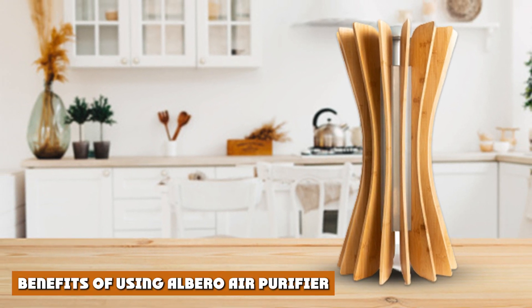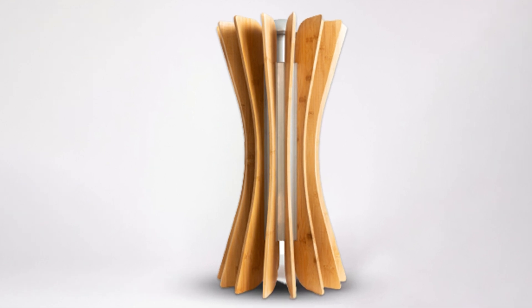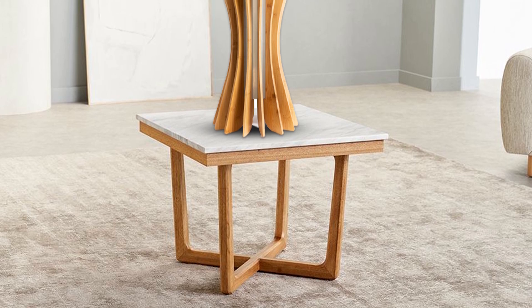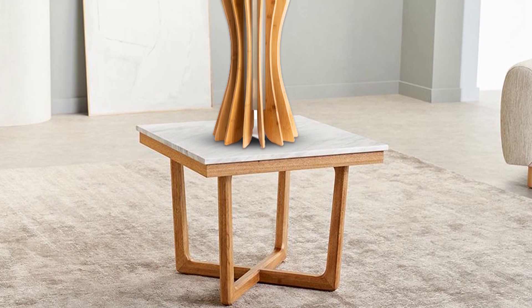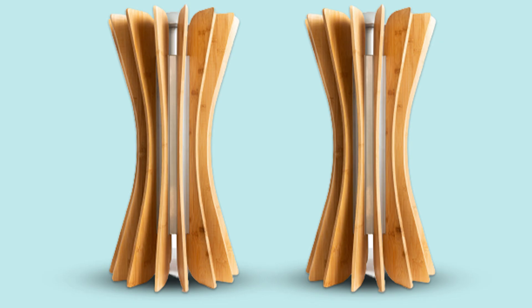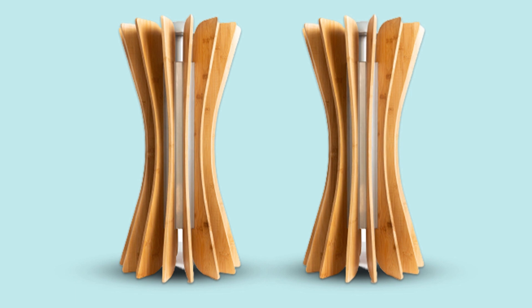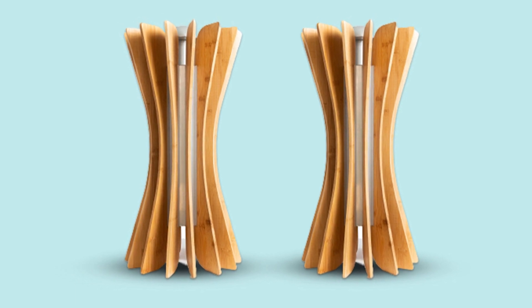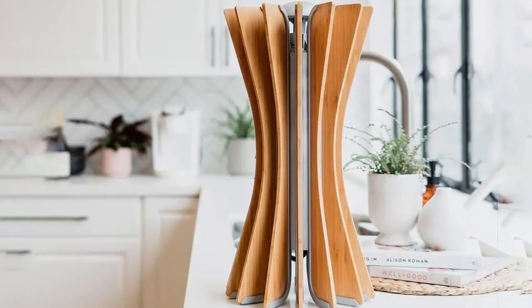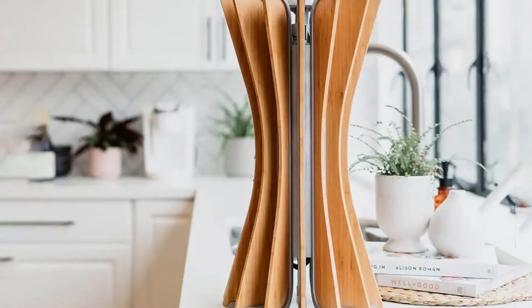Albero is a powerful air purifier that cleans your room up to 100% purity. Featuring high-tech filters, it eliminates most air pollutants, including allergens and spore-causing germs. Albero helps you breathe clean air, reduce medical costs, and increase productivity. It also prevents the spread of carcinogens and contagious diseases. Overall, this purifier is good for home and office use, especially if your room is small in size. Its cool design makes it one of the best desk accessories and home decor items as well.